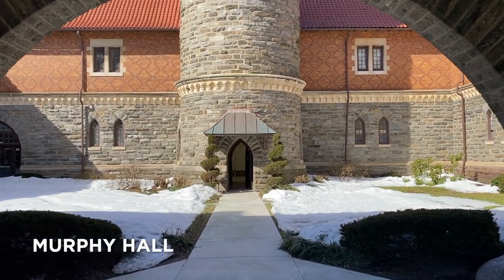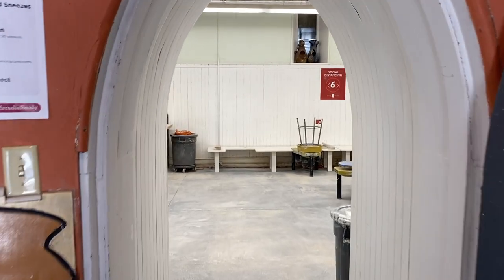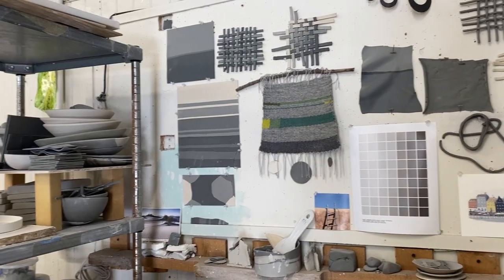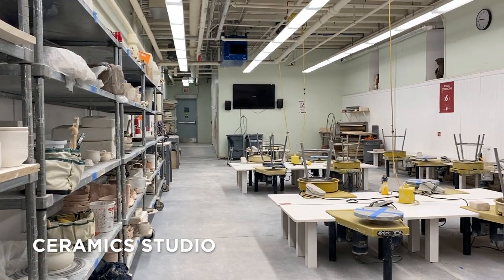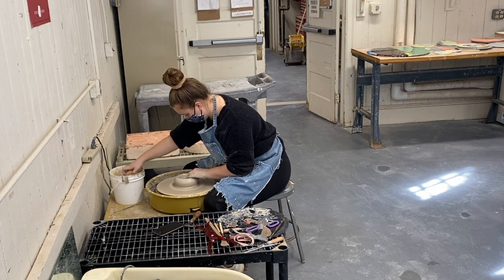Just up the hill from Spruens is the oldest building on campus, Murphy Hall. Today, Murphy houses graphic design, metals and jewelry, photography, illustration, digital fabrication, and our ceramic studio, which allows students to experiment with a variety of clays, glazes, firing processes, and construction techniques.